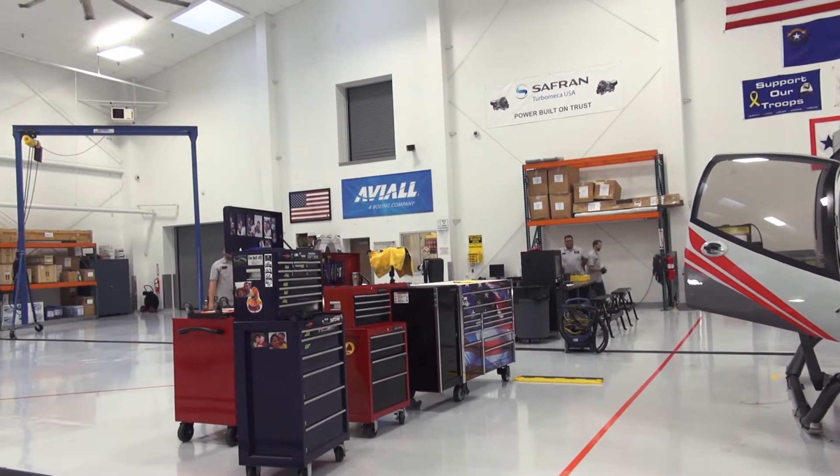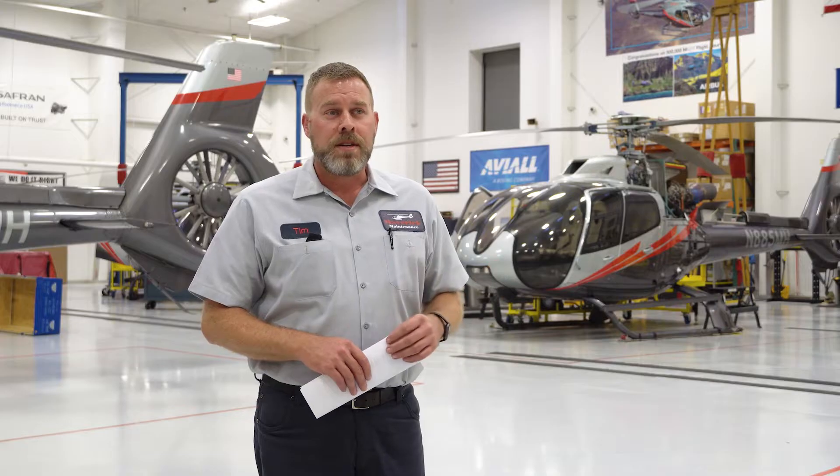It's a facility that's well-lit, it's heated, it's cooled, so that we provide an optimal environment for our technicians to work within.